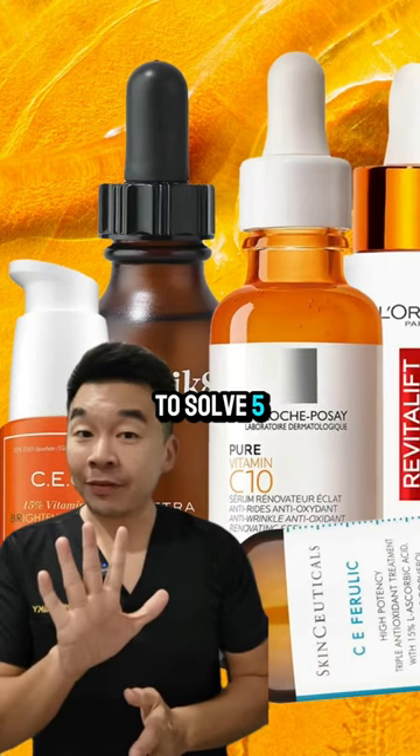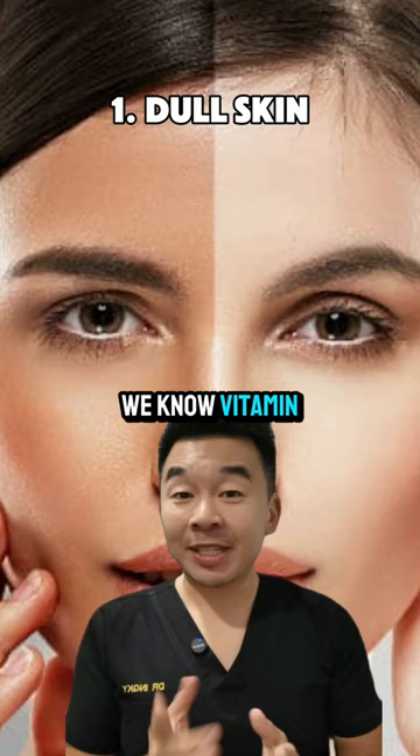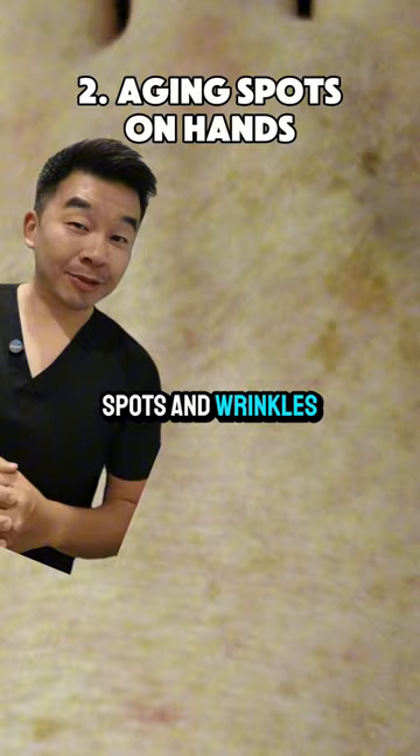Here is one skincare product to solve five different skin problems. Today, let's talk about vitamin C. We know that vitamin C is used to brighten and lighten your skin. But do you know you can also apply it at the back of your hands to reduce sun spots and wrinkles?